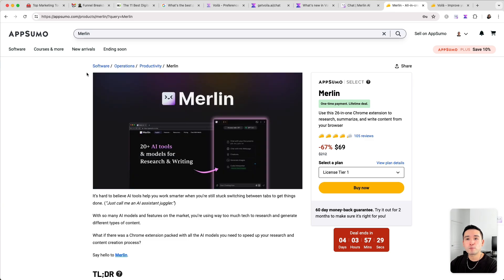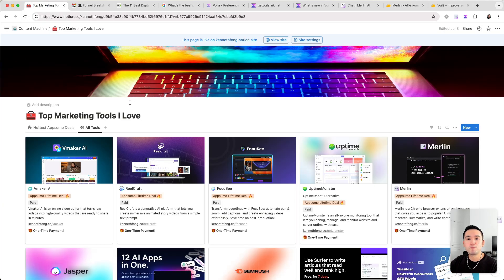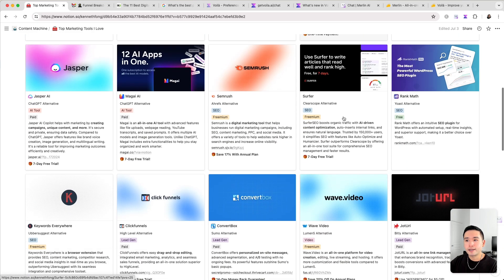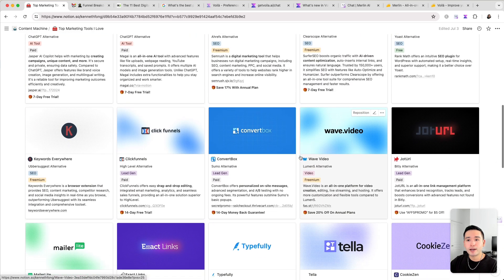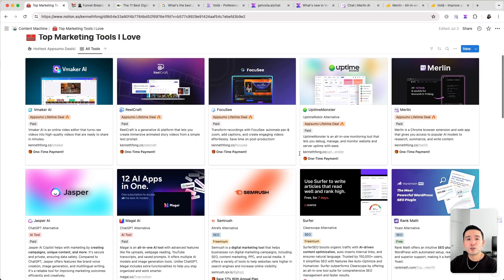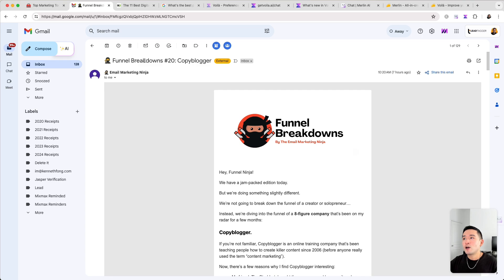Before I get started with my comparison, over the past few months I've been compiling a list of my top marketing tools that I love and use every single day. There are tons of AppSumo deals on here including tools that haven't been on AppSumo before. If you want free access to this Notion spreadsheet, just click the link in my description and I'll send it to you completely free.